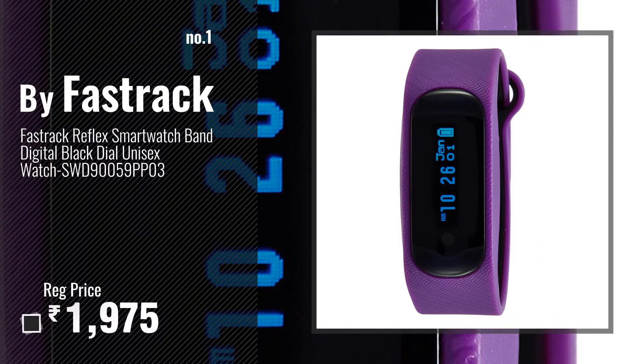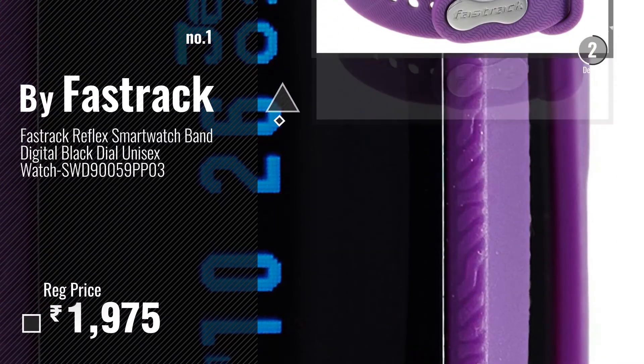Number 1. Most Popular by Fastrack. Watch this video, choose your favorite.